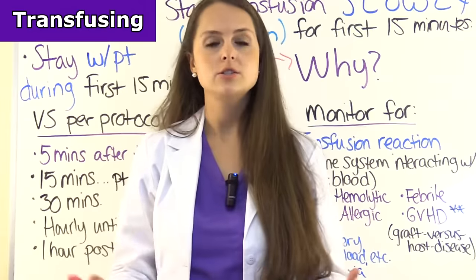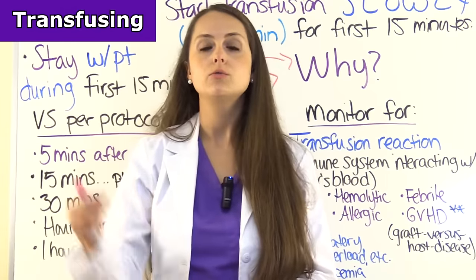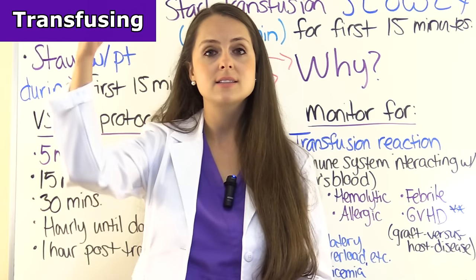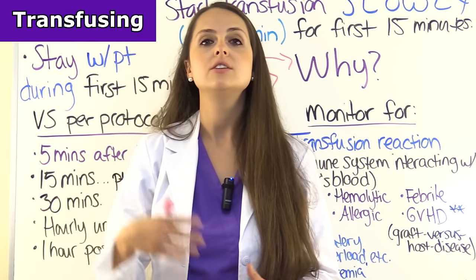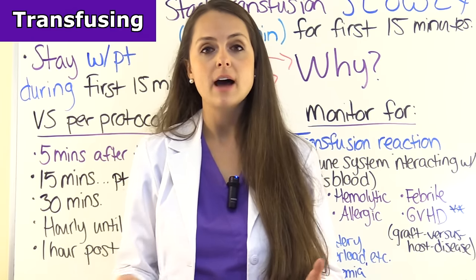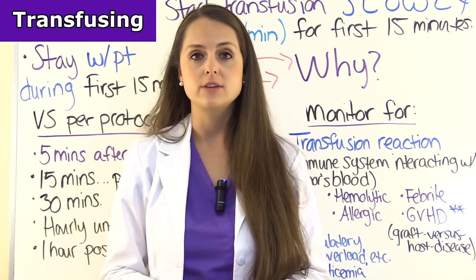When the transfusion is done and your patient has tolerated it well, you'll want to flush that remaining blood out of the line with the saline hanging on the Y tubing. Then dispose of your tubing properly and collect post vital signs one hour after that transfusion.